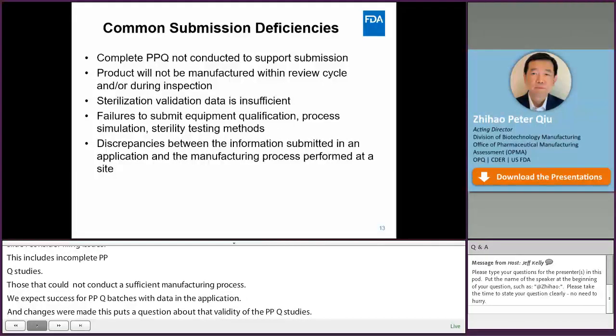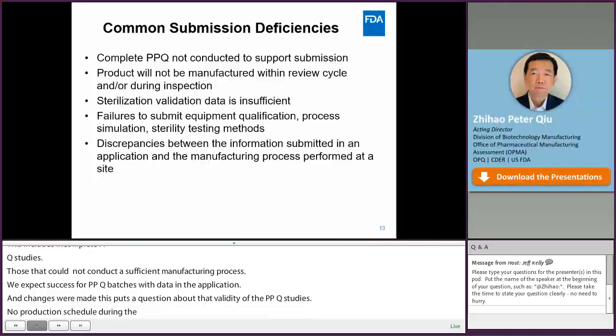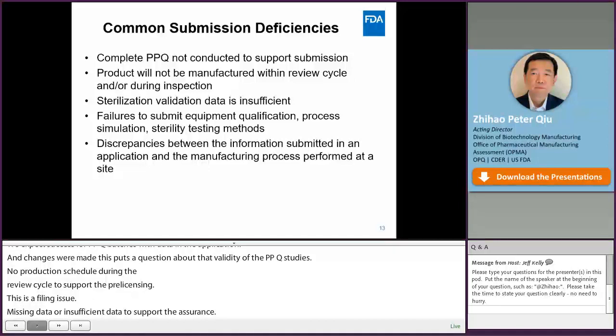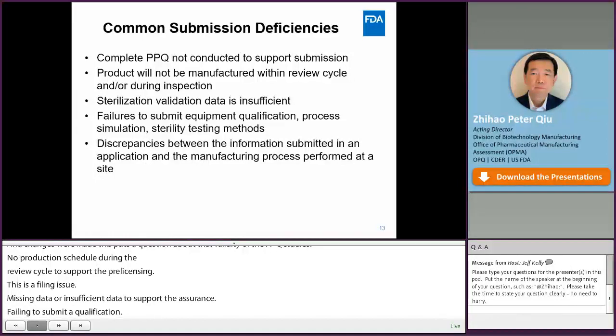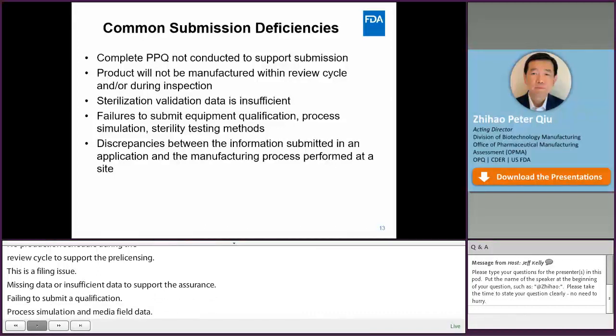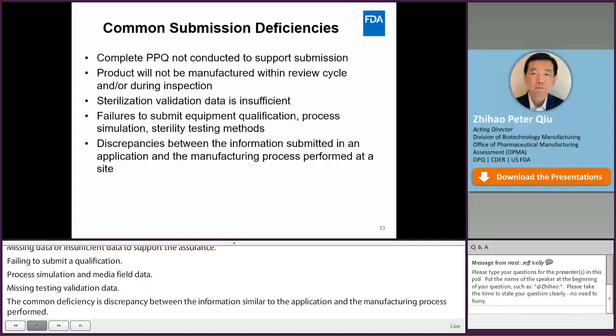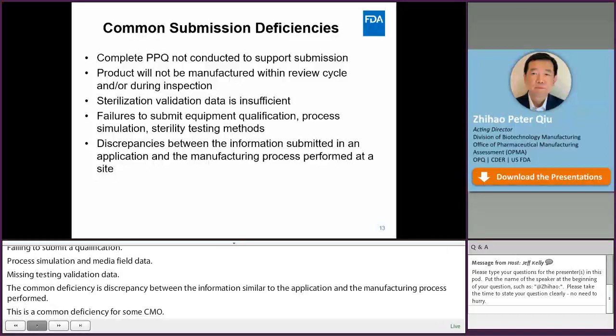Other common submission deficiencies include missing or insufficient data to support the application — for example, missing equipment qualification data such as autoclave qualification, process simulation or media fill data that did not include three batches, and missing testing method validation data. Another common deficiency is a discrepancy between the information submitted in an application and the manufacturing process actually performed at the site. This is especially common for some CMOs. We really want you to make sure that before you submit the application, the information is complete, accurate, and consistent with the site records.